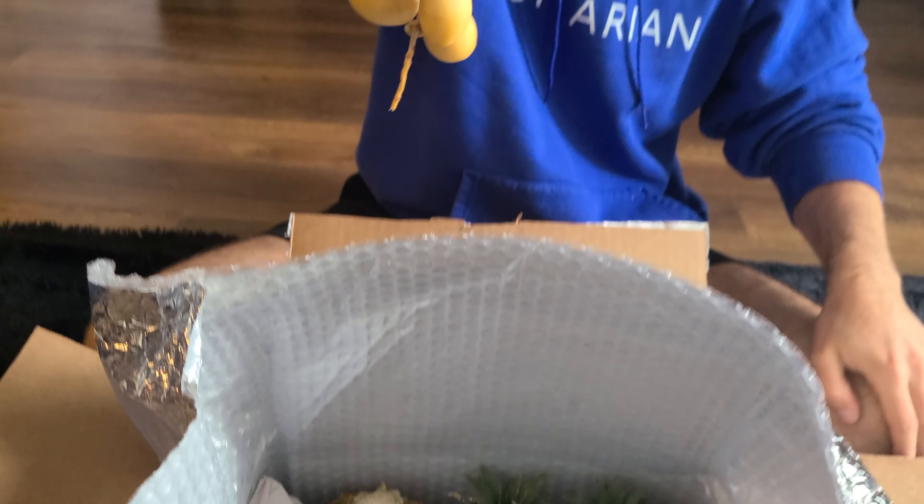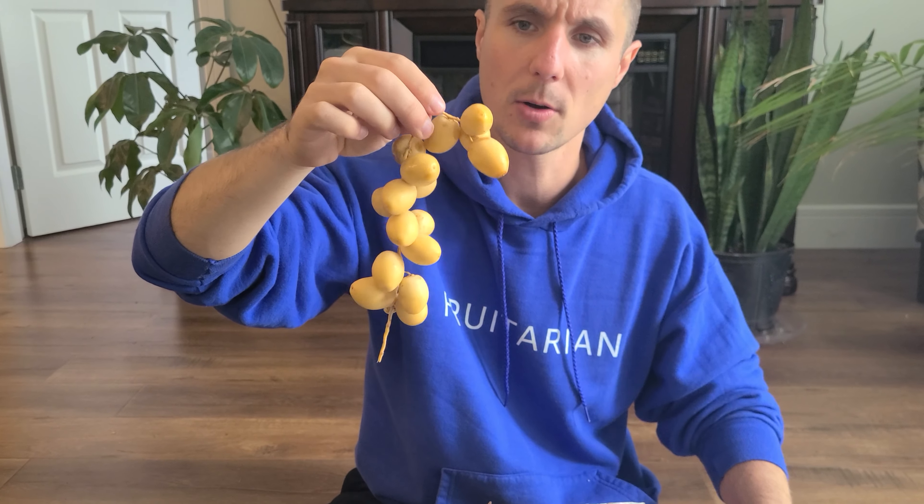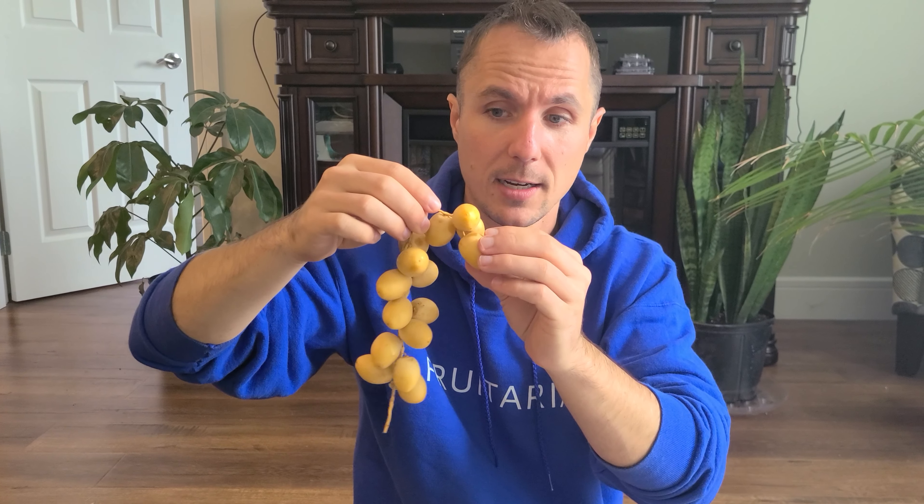Look at this deluxe packaging! I have no idea what's in there but I'm excited — it smells tropical. Oh my god, look at that! I'm guessing these are bananas but no, I'm completely wrong. We've got pineapple, we have dates, we've got passion fruit. Let's pull them out one at a time — we got persimmons!